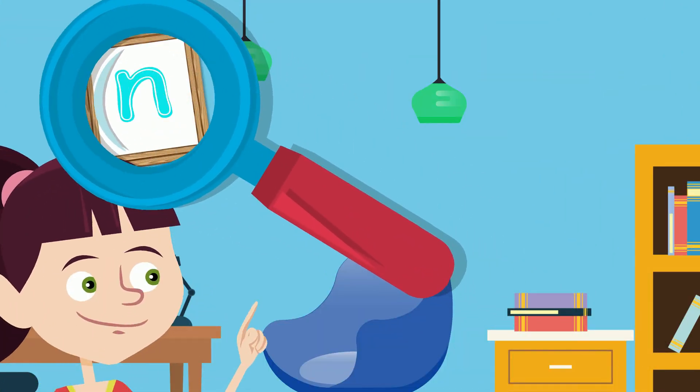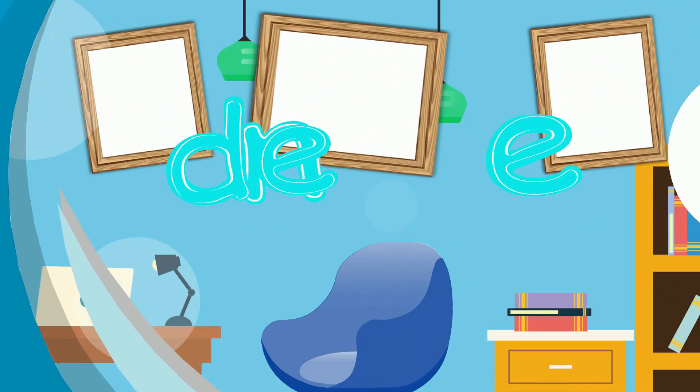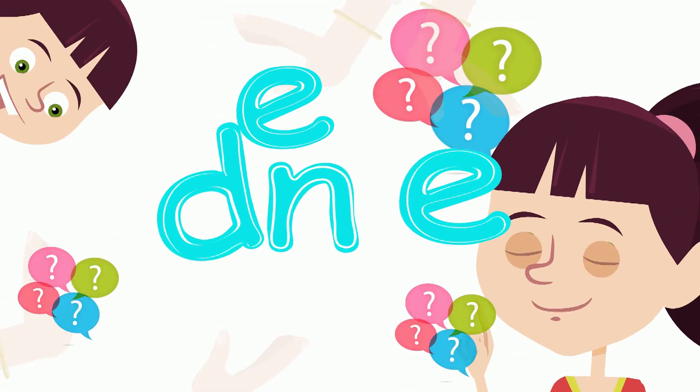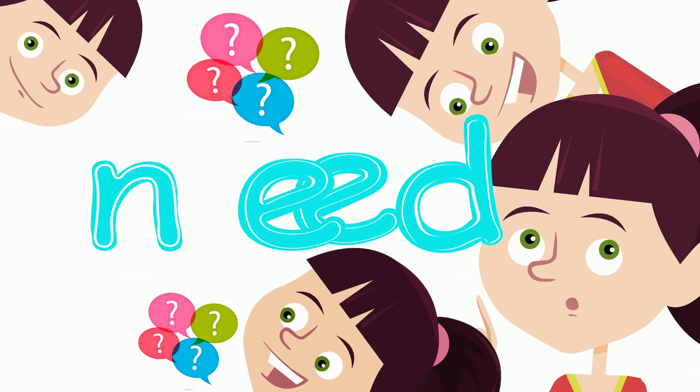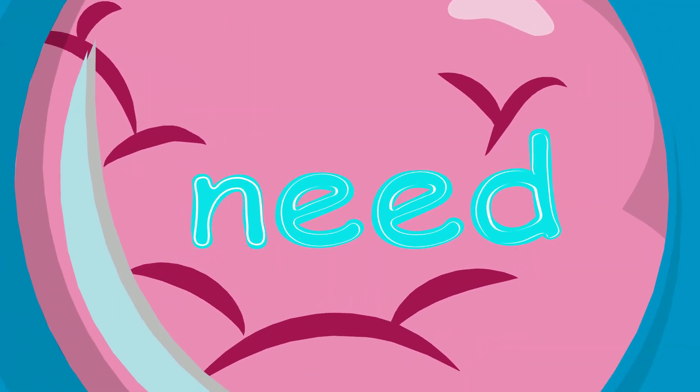I found four letters out one day. I put them together to read what they say. I looked with my eyes. I thought with my mind. Now I can read every word that I find.